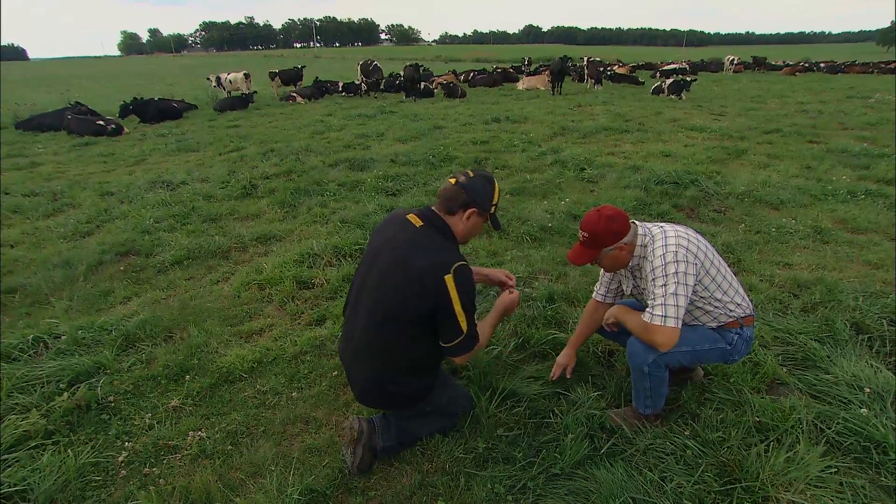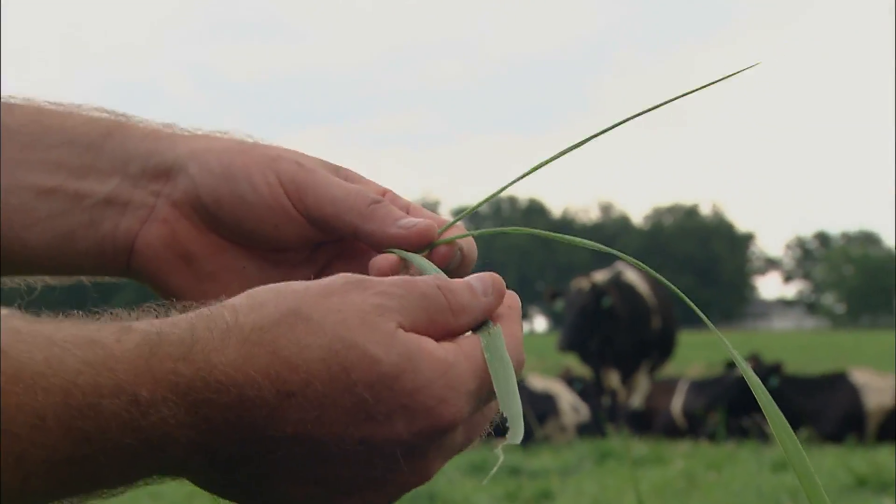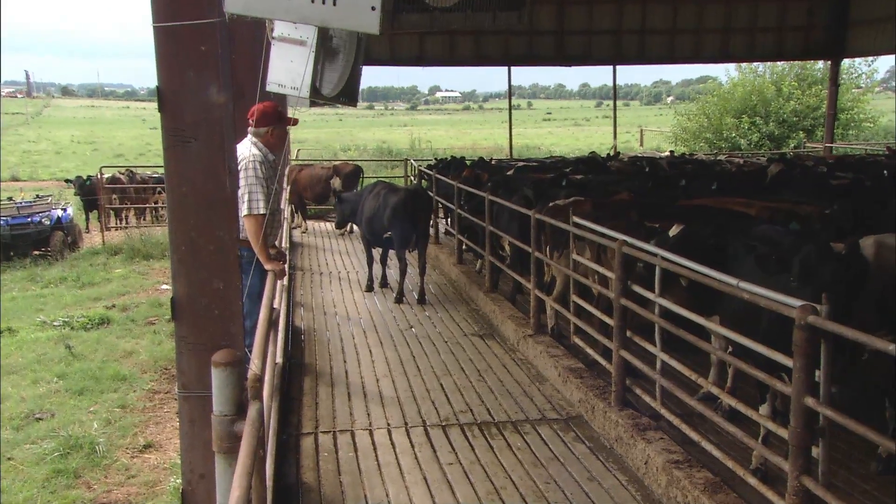MU specialist Stacey Hamilton says rotational grazing not only improves the health of the cows, but makes economic sense for farmers as well. We're making the cows go out and do the work, while in a traditional system, we have to do the work to bring the feed to the cow.